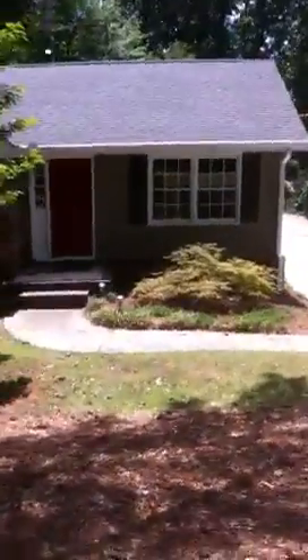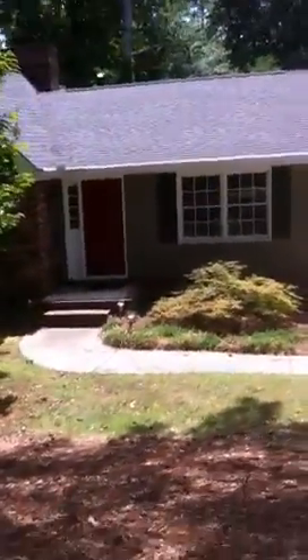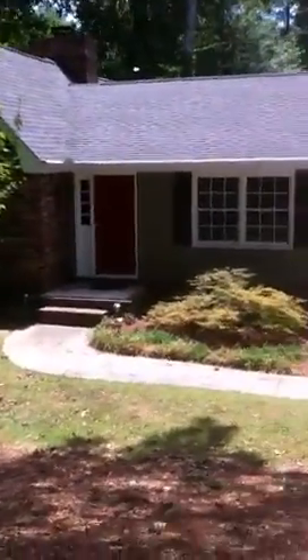Hi, this is Kathy Kelly with Coldwell Banker Atlanta. Today I'm taking you for a tour of my listing at 1650 Hudson Road in Decatur, Georgia.